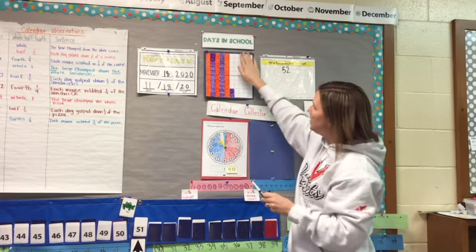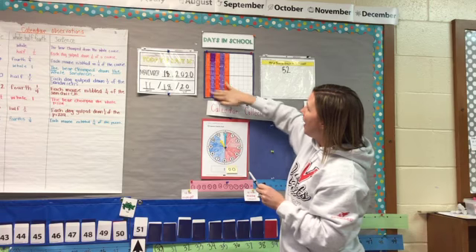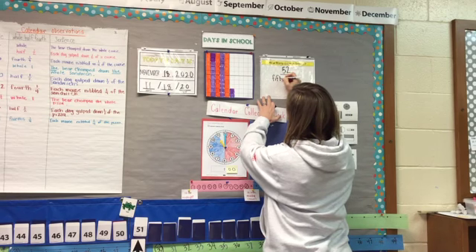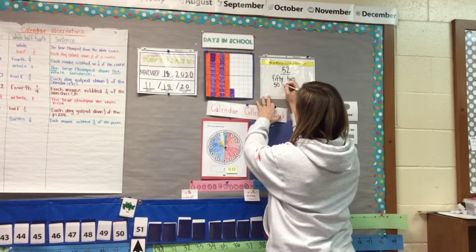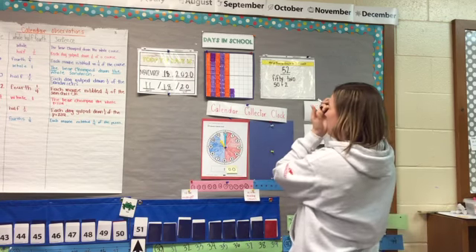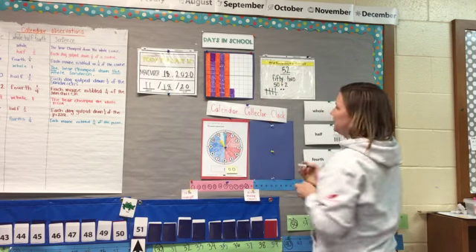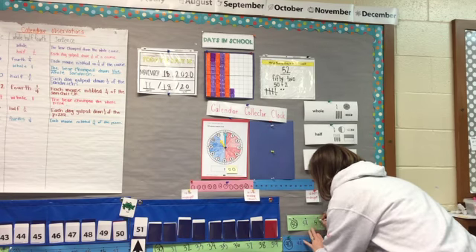We can see that half of our 100 chart is colored in. So we have half and then two more — 52 days. If I want to write that with my number words, I would write 52. I can make 52 by 50 plus two. I can make 52 with tally marks: 10, 20, 30, 40, 50, 51, 52. Let's add 52 to our number line.